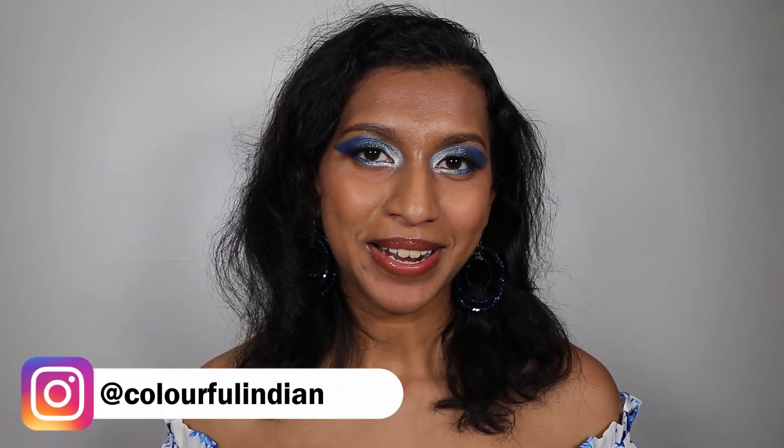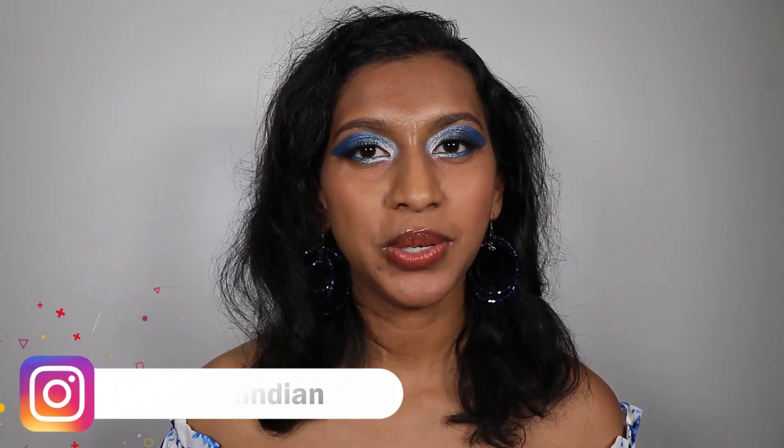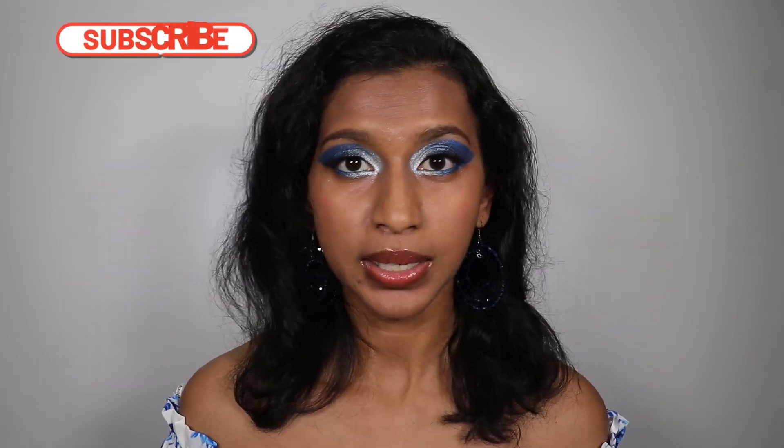Hey everyone, welcome back to Colorful Indian. I am so happy to see you here. Today we are going to be reviewing Copacetic Cosmetics January 2023 bundle. It's definitely late — I'm sorry about that, but it is what it is.